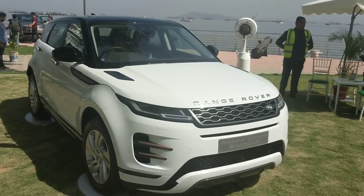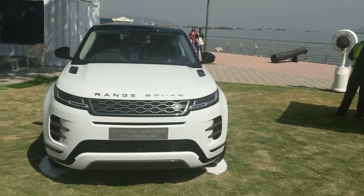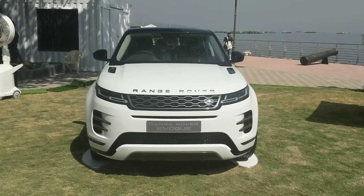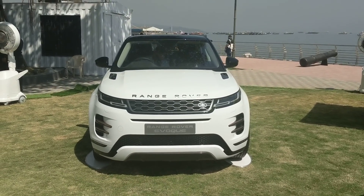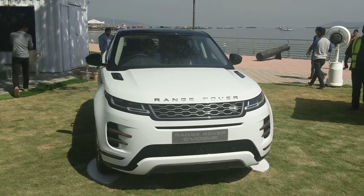It's another day and another launch happening here in India. Yesterday it was a fancy expensive European SUV - the Mercedes-Benz GLE - and today is the new generation of the Range Rover Evoque, which is quite frankly Range Rover's biggest style statement.